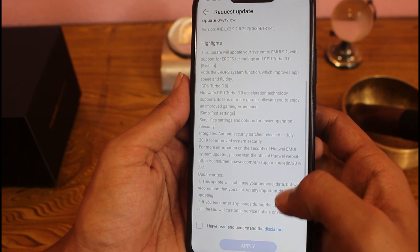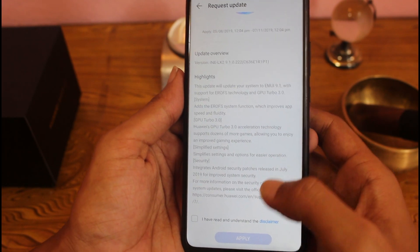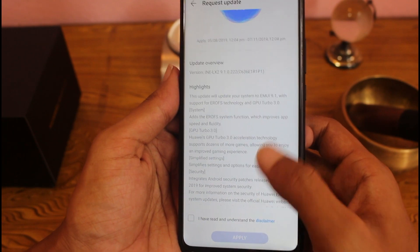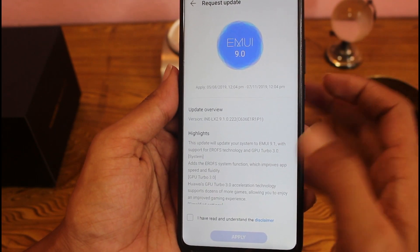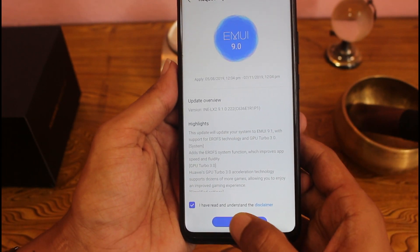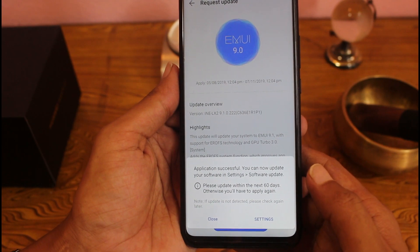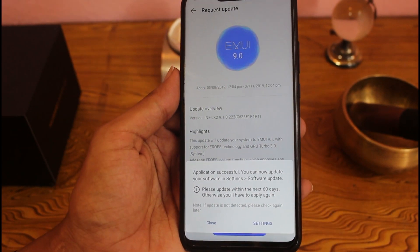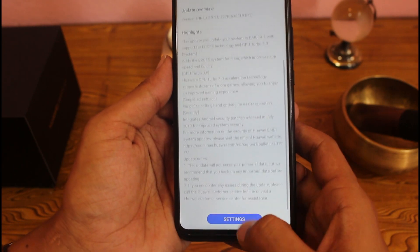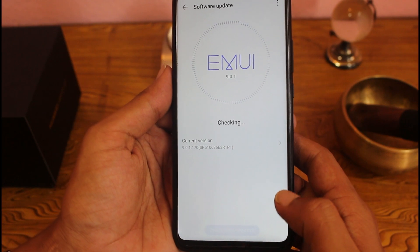One request for all Huawei Nova 3i users: go to your HiCare app and change your country region. If you are watching this video and using a different country name in HiCare, you need to change it to India. I got this update after setting the country region to India on my Huawei Nova 3i, though this may not apply to all users.